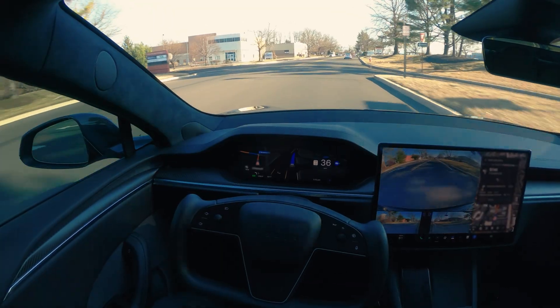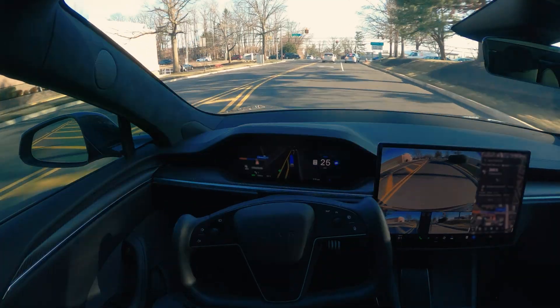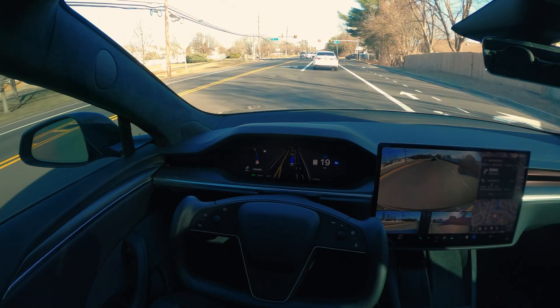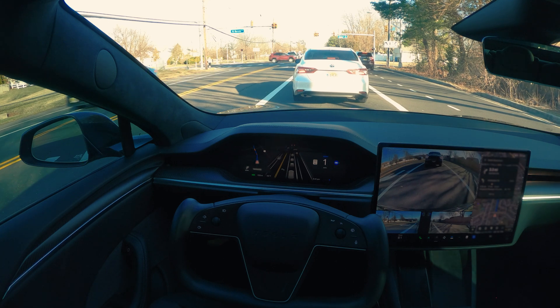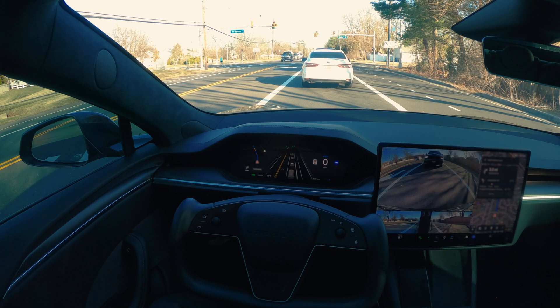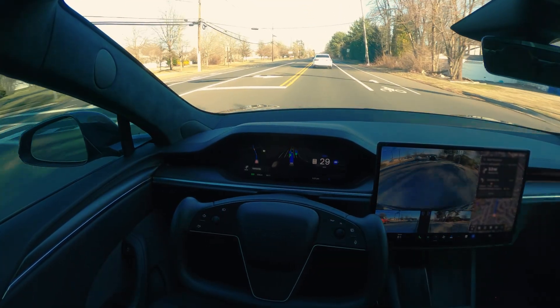We're going to be making a left from that light. Look at this — when it starts moving it's going to be very gradual. I'm on one of the most aggressive settings of FSD and still it's doing really good.